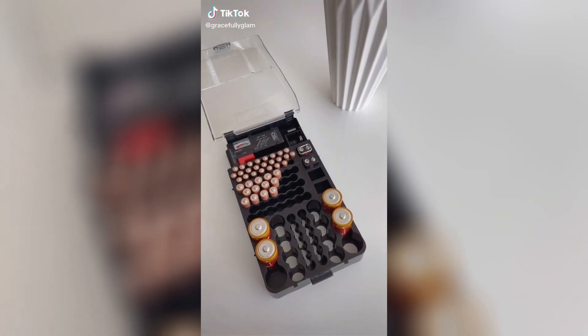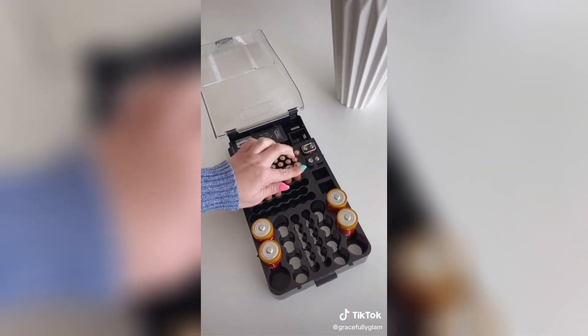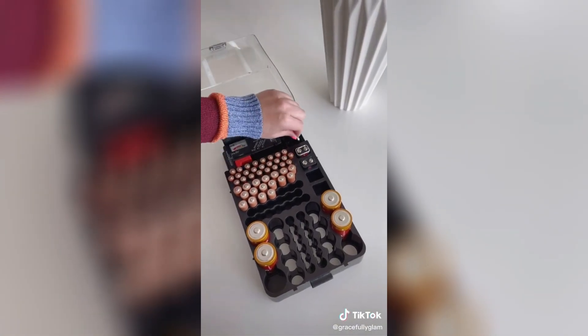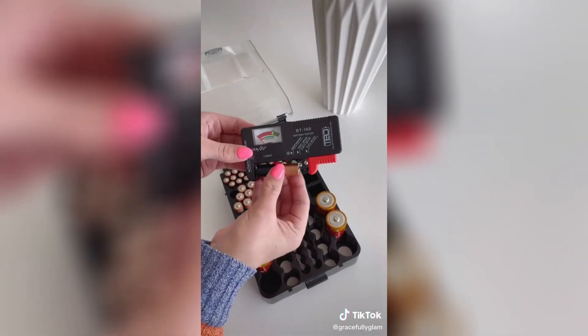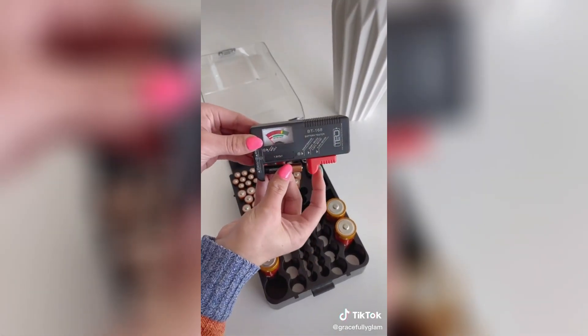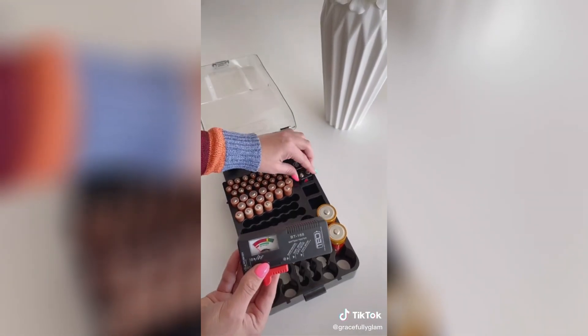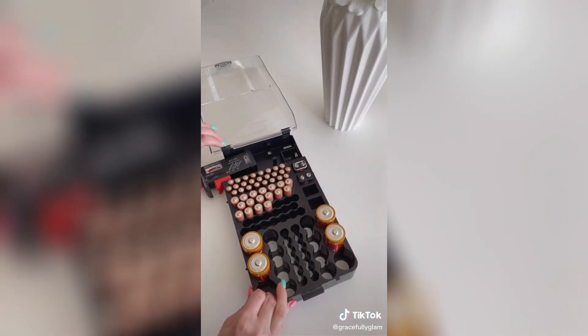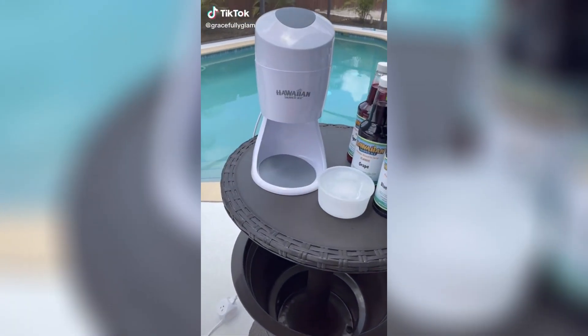This battery organizer holds 93 various types of batteries and includes a removable battery tester so you can be sure you're disposing only the batteries that won't serve you any longer, rather than tossing them in the junk drawer. It's waterproof and shockproof and has a durable plastic lid. It does not lock, so please store it away in a place that children and pets cannot reach. Available in a few color options.